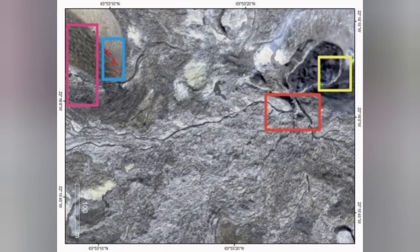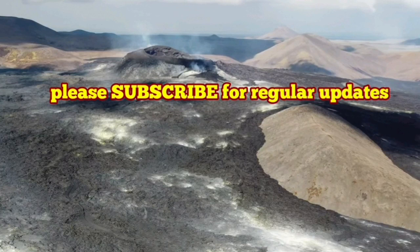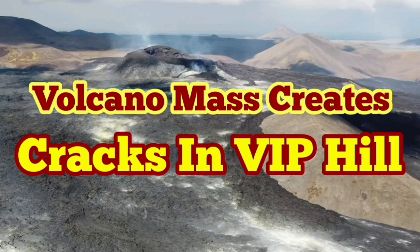These old cracks already exist there. I have marked them with this pink rectangle to the left of the hill. As you can see, there are old ones — the pattern of them follows the new ones. So there is reactivation of the old cracks and joints.